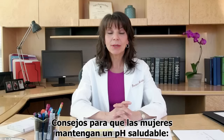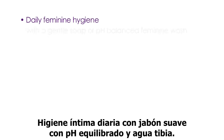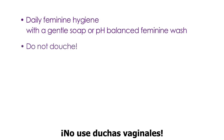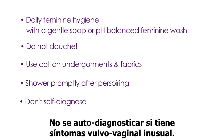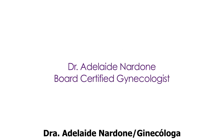There are some tips that women can take to keep a healthy vaginal pH and therefore a healthy vagina. Daily feminine hygiene with a gentle soap or pH-balanced feminine wash using tepid water. Do not douche. Use cotton undergarments and fabrics that wick away moisture. Shower promptly after workouts or perspiring activities. Don't self-diagnose for a vaginal infection if you have unusual vulvovaginal symptoms, but consult with your gynecologist.